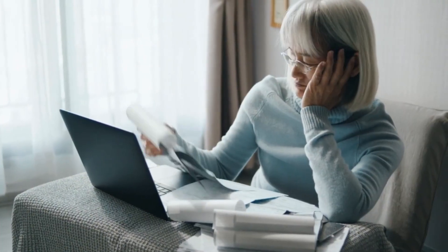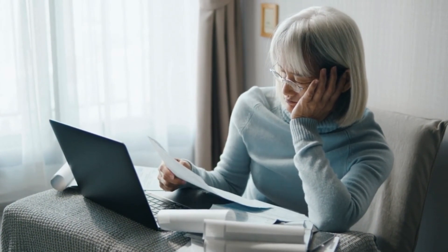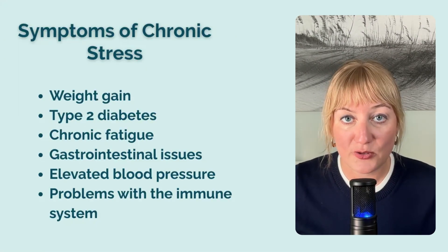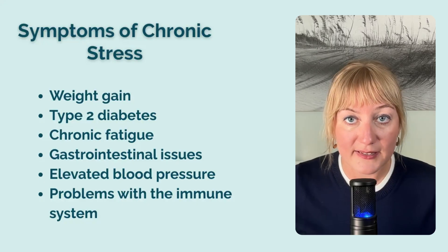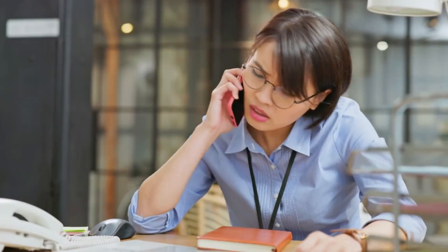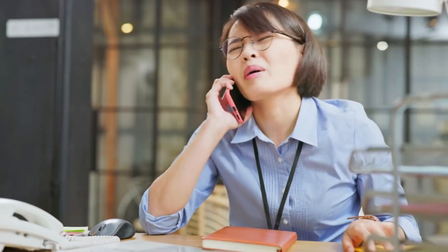But too much of a good thing can become a problem. If stress becomes chronic, or we're faced with stressor after stressor on a daily basis, cortisol can stay high for too long. This turns the helpful survival function of cortisol against us, resulting in weight gain, type 2 diabetes, chronic fatigue, gastrointestinal issues, elevated blood pressure, and problems with the immune system. It also lowers your threshold for stress, meaning it takes less stress to trigger your fight-or-flight response. It can feel like every little thing overwhelms you, or things that never used to bother you throw you for a loop, irritate you, or make you anxious.